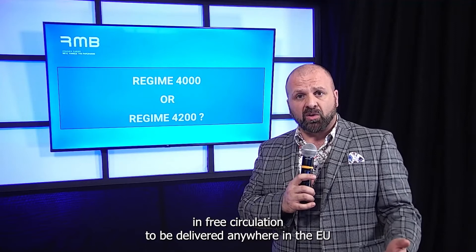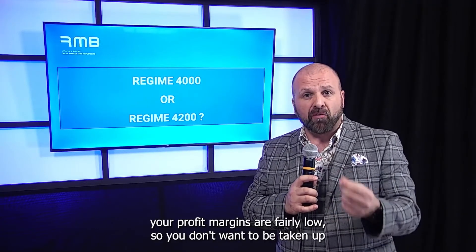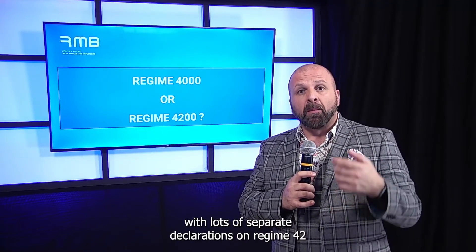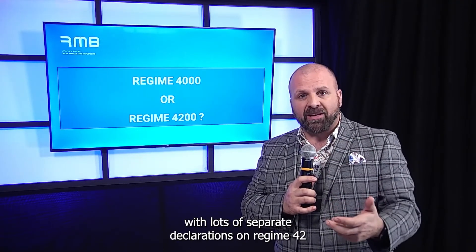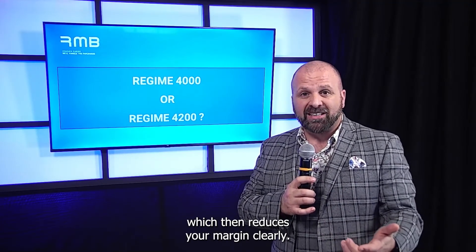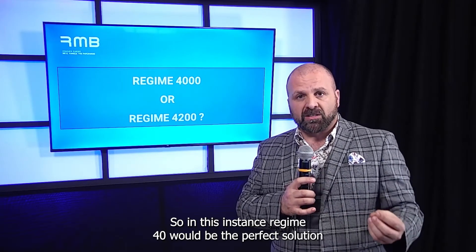To be delivered anywhere in the EU. Because your goods are of low value and high frequency, I would imagine your profit margins are fairly low, so you don't want to be taken up with lots of separate declarations on Regime 42, which would reduce your margin. In this instance, Regime 40 would be the perfect solution for you.